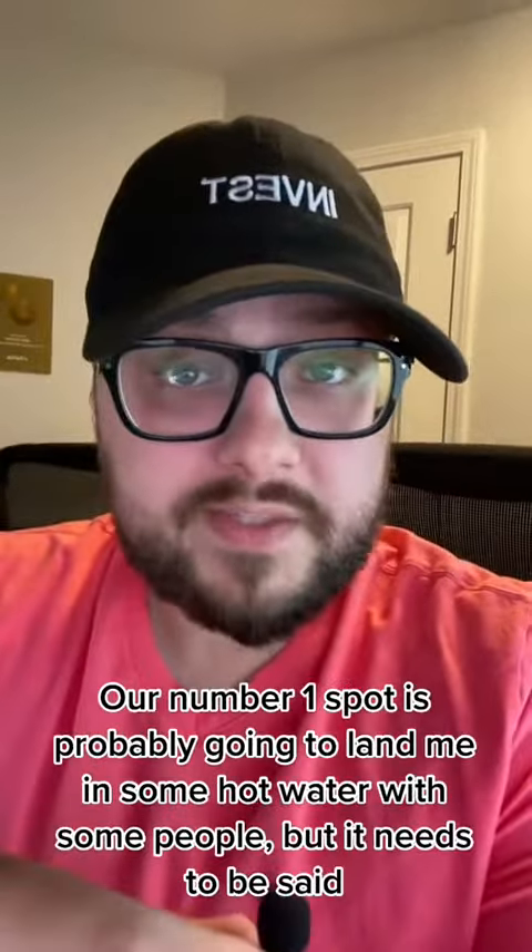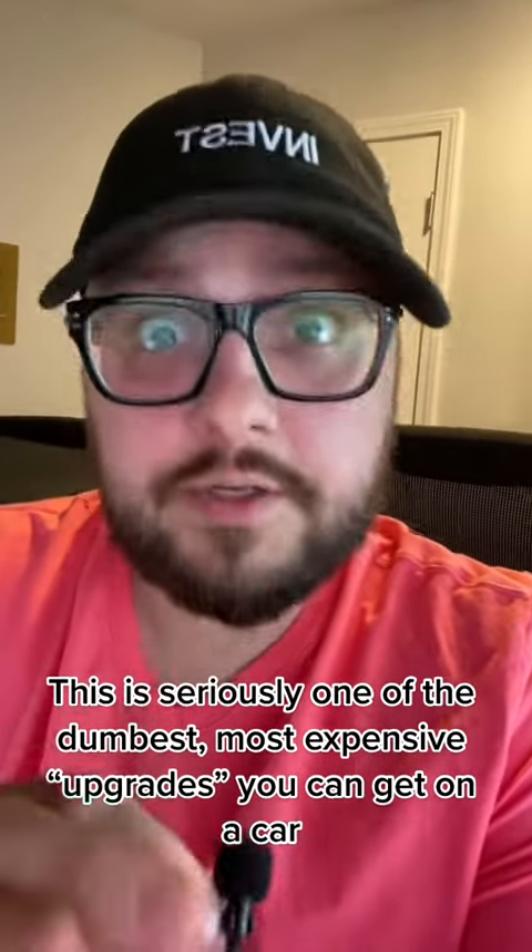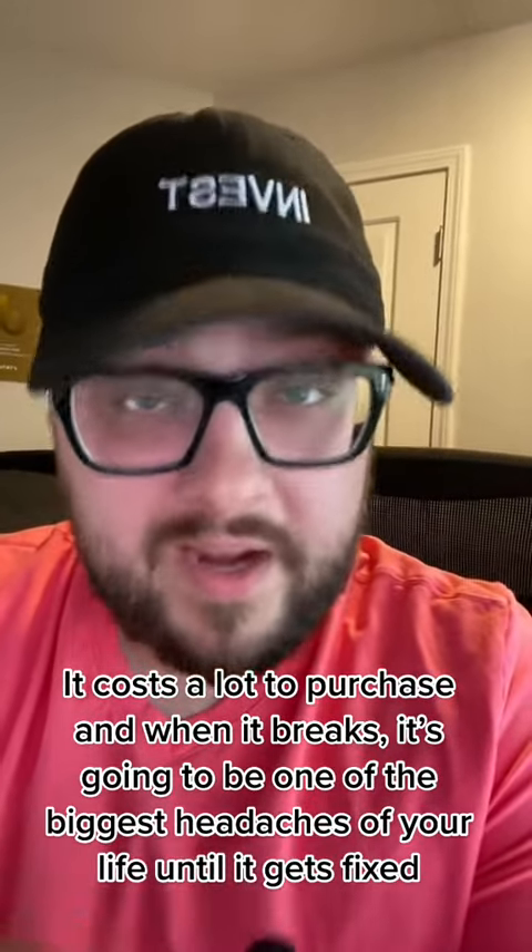Our number one spot is probably going to land me in some hot water with some people, but it needs to be said. This is seriously one of the dumbest and most expensive upgrades you can get on a car. It costs a lot up front, and when it breaks, it's going to be the biggest headache of your life until it gets fixed.